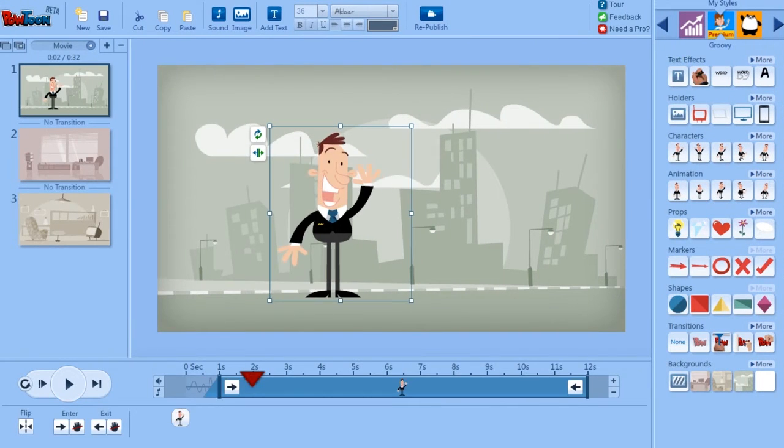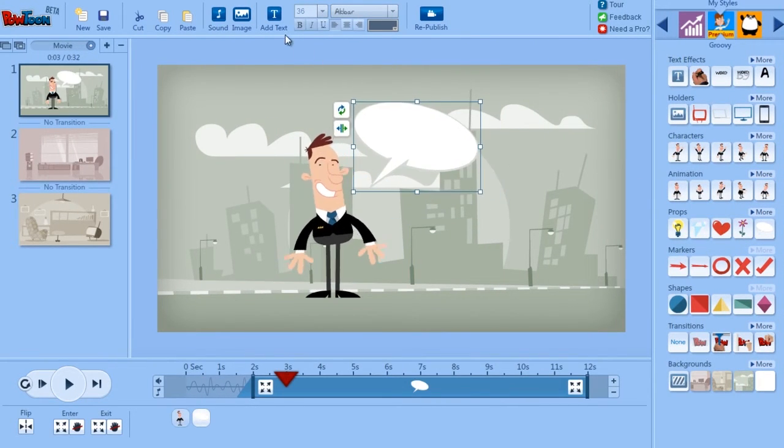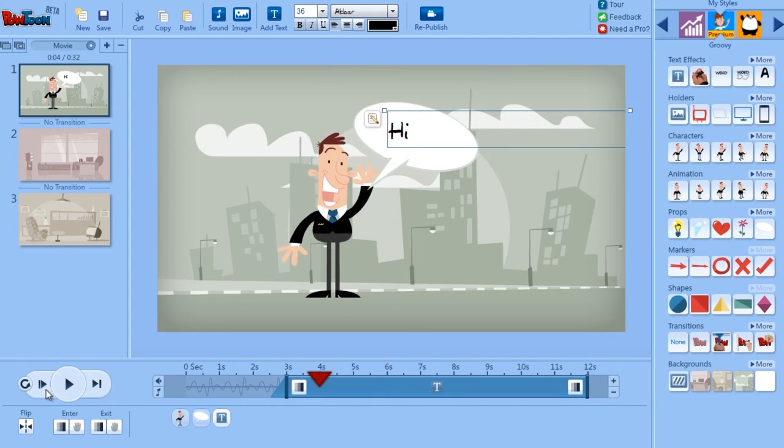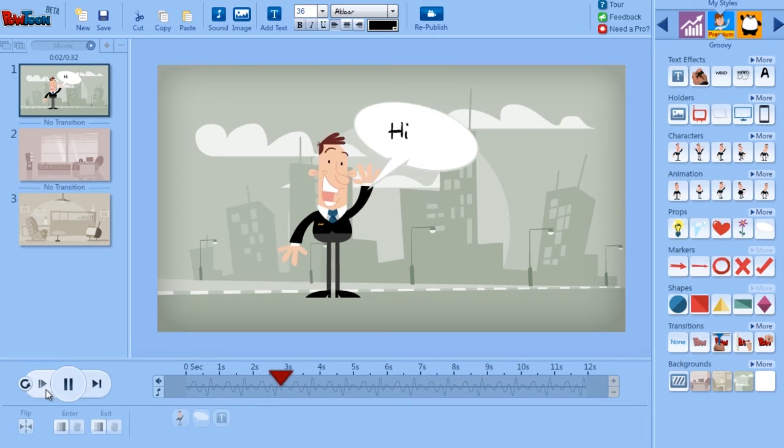A new cutting-edge and easy-to-use drag-and-drop platform that allows you to create awesome animated presentations and engaging content videos with about the same effort it takes to put together a simple PowerPoint deck.